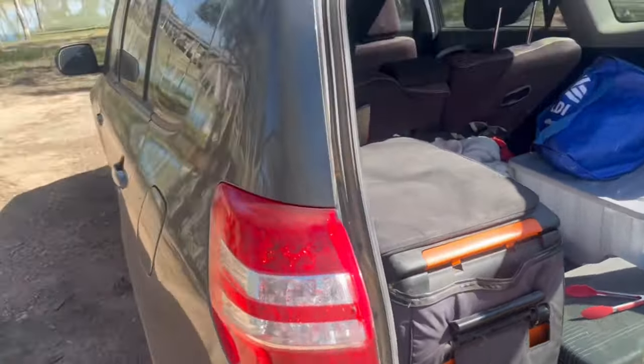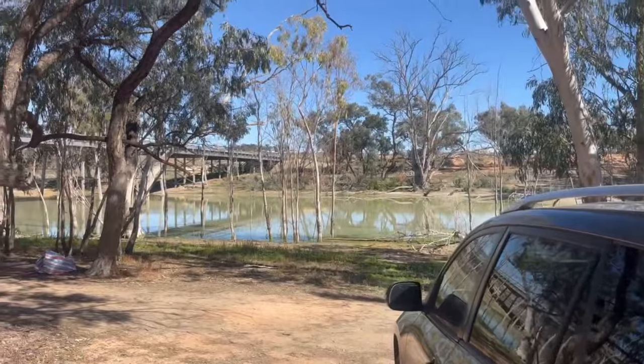Well, there you have it guys — the Anabranch-Mail Road, about a 70km stretch of road. If you like this video, check out this one here: Yabby Inn on the Darling River. Be good, stay safe, and bye for now.